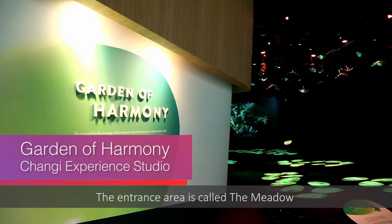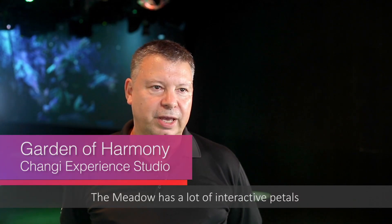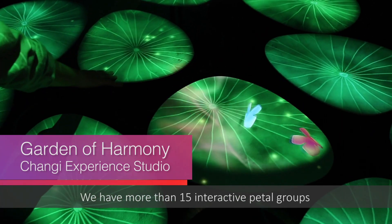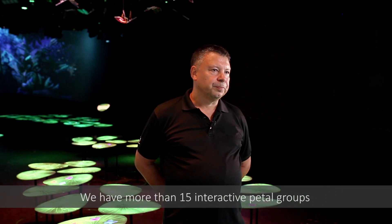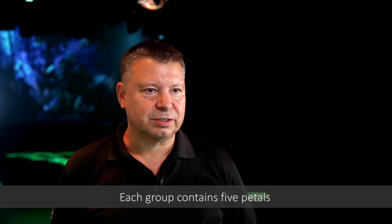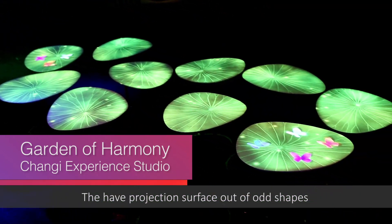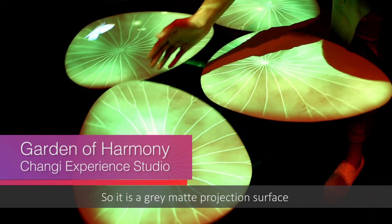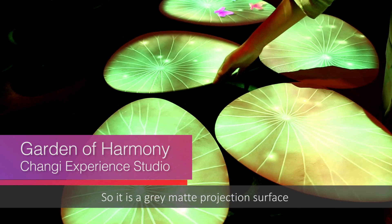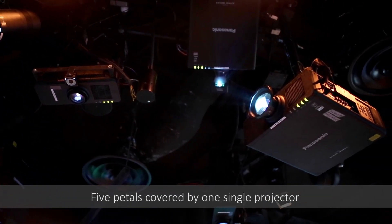In the gardener family there are two main sections. The entrance area is called the meadow. It's like entering into a deeper area of the forest, and the meadow has a lot of interactive petals. We have more than 15 interactive petal groups, and each group contains five petals. The petals are mechanical elements built out of metal, with a projection surface made out of cauchouk — a grey matte projection surface. Above each of those petals we have one projector, so five petals covered by one single projector.